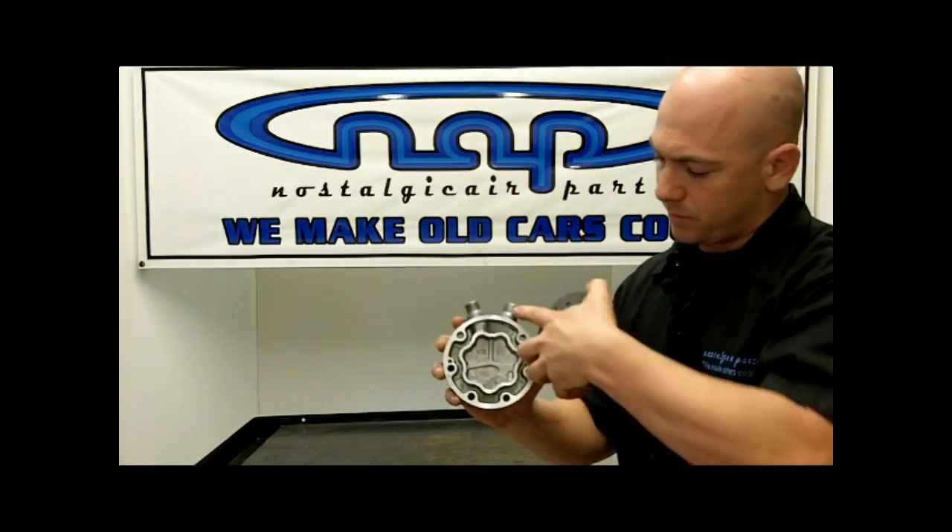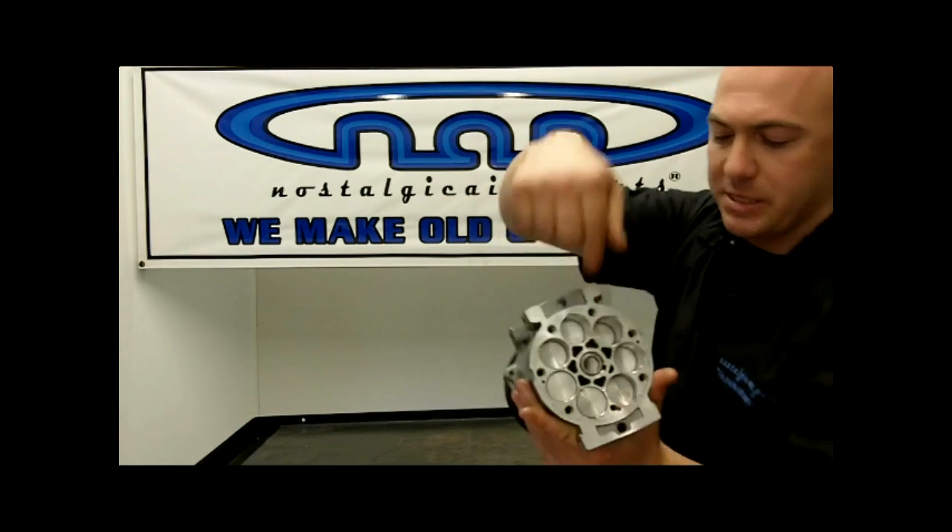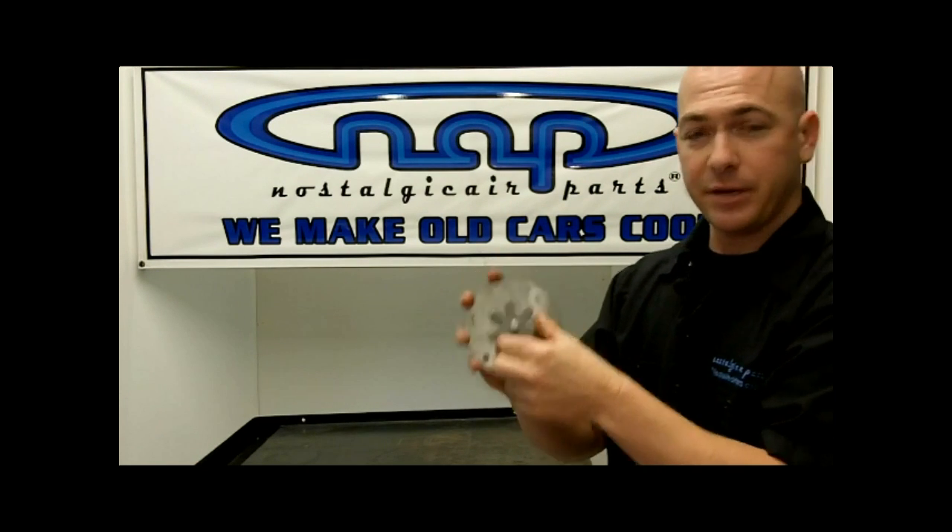On the rear head of the compressor, the big fitting on the outside is your suction — it sucks down through the pistons — and these little ports are your discharge ports that come back out through the compressor. The compressor is nothing more than a pump. It doesn't affect how cold the air is coming out of your vents and it doesn't affect how hard the air blows — it simply pumps the oil and refrigerant through the system. If it's locked up, it's locked up — there's no in between.